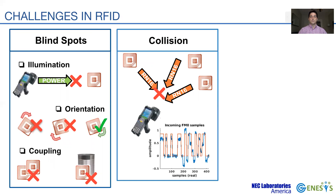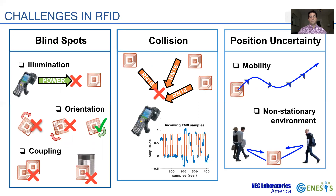When multiple tags reply simultaneously, what we refer to as a collision, neither of the replies may be decodable, which reduces the reading rate. Finally, there is no built-in localization mechanism for the tags, and thus we rely on signal attributes. The accuracy, however, is heavily affected by tag mobility, multipath fading, and mobility in the environment — we refer to this problem as position uncertainty.